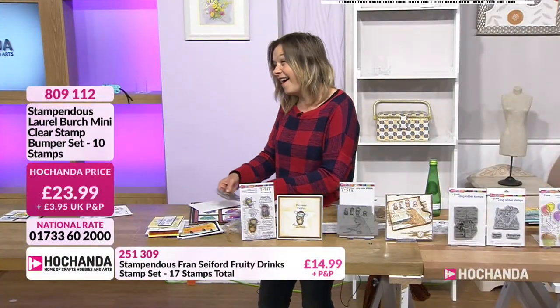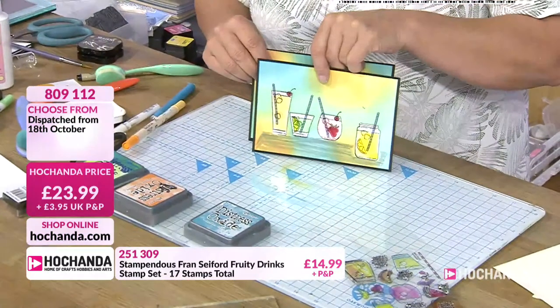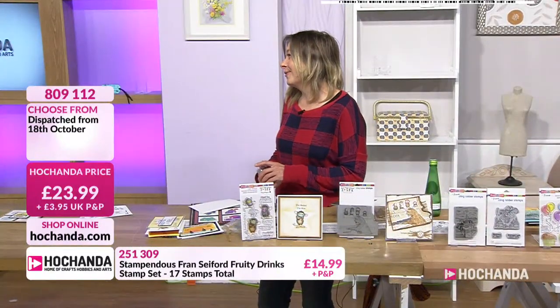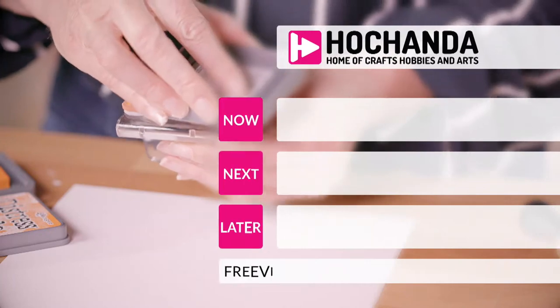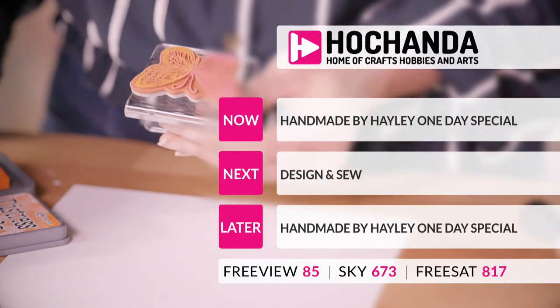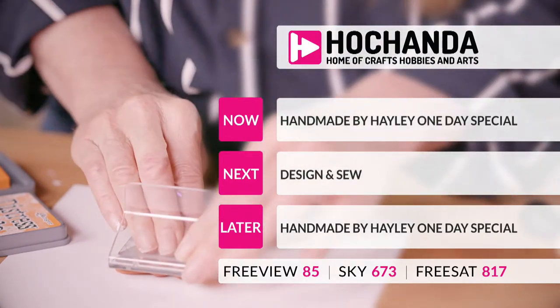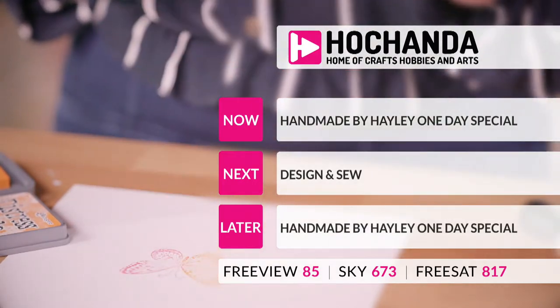Let's have a look — so that's the one I've done. And that's the boob, because I tried to ground it. Hooray! Thanks, love. We're gone. Coming up next is our fabulous Hailey and our one day special. We've then got design and sew, and then another chance to get our Hailey.